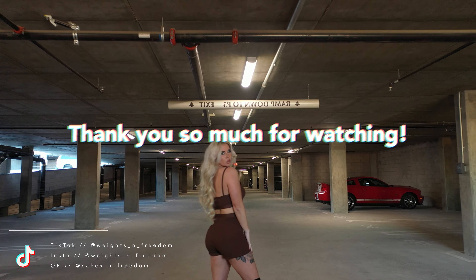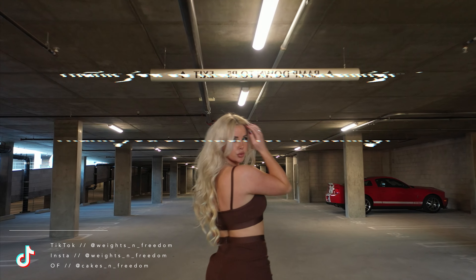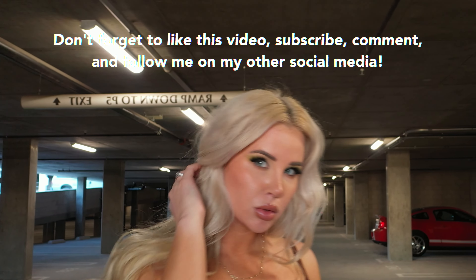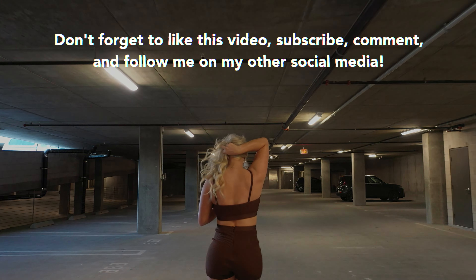That was the last outfit for this video. Thank you so much for watching — please don't forget to like, subscribe, comment, and follow me on my other social media. Love you guys so much, can't wait to see you for the next one!